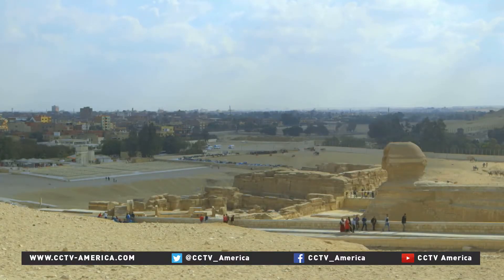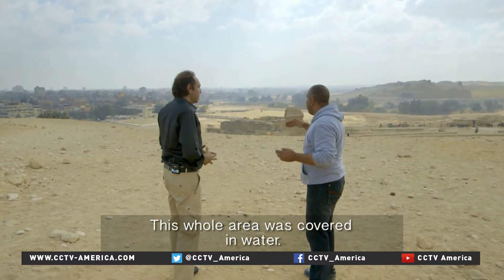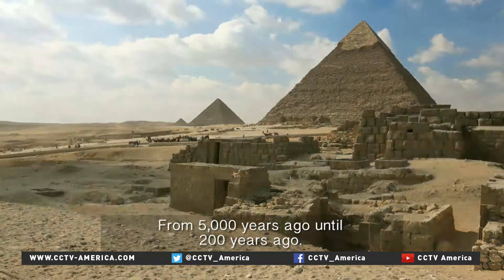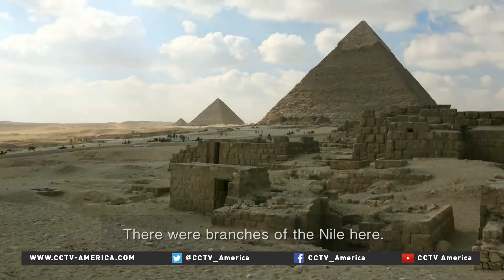So it's just in front of the Sphinx? Yeah. The water was passing through — it was covering all this area. The branches of the Nile from 5,000 years ago until 200 years ago — it was all covered with water. There are branches of the Nile here.